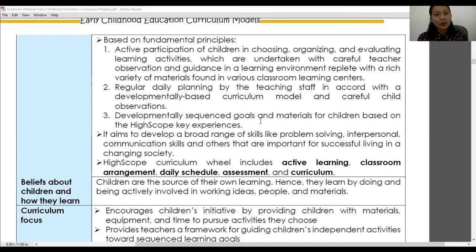Like the Bank Street Developmental Interaction Approach, this curriculum model also makes use of classroom learning centers, learning areas, or work areas. Children are given the choice to choose their own activities for the day, so the classroom is divided into various learning areas composed of different multifunctional materials for exploration.